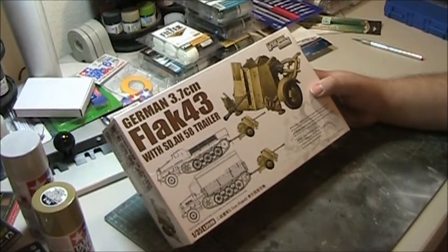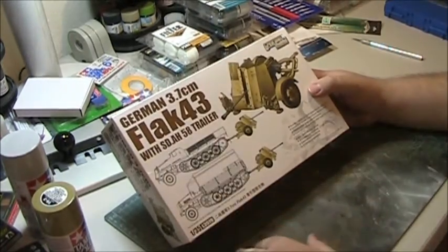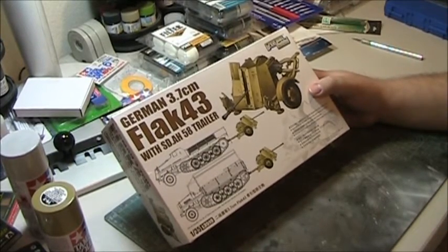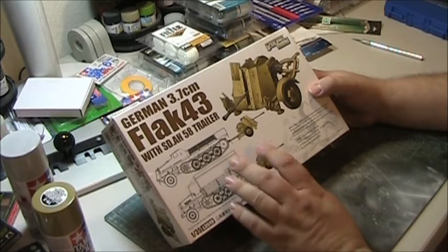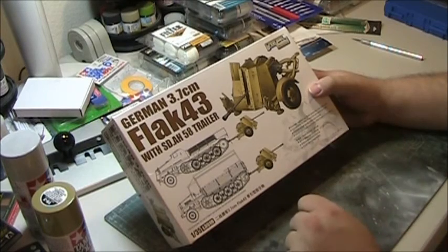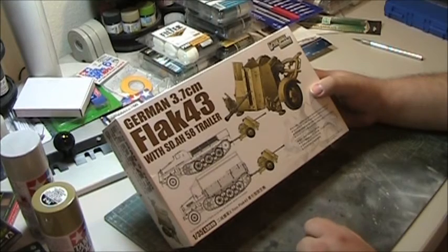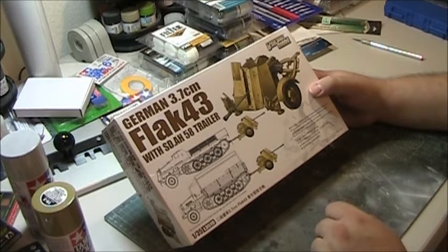In the Flak 18 variant, the gun was extremely heavy — it weighed 3,860 pounds, so it weighed over a ton. That's amazing considering it was a small-caliber weapon. The Flak 18 had a cyclic rate of fire of about 80 rounds per minute. It fired from a five-round detachable box magazine. The rounds had to be loaded into the magazines separately, as they were not stored that way in the transport case.